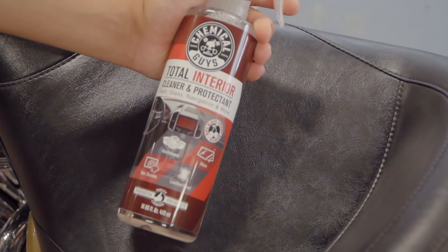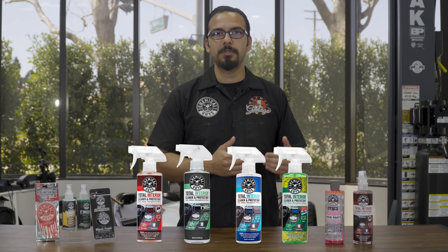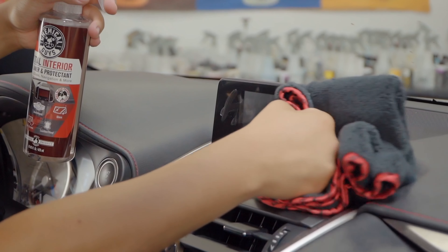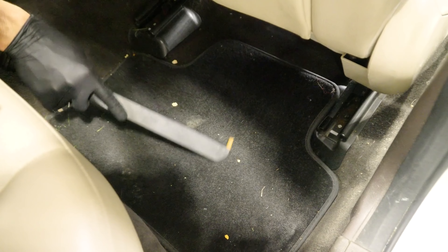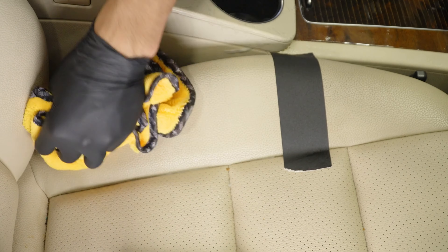Moving on to the interior, Total Interior is one of our go-to products for light duty cleaning, and it's a great way to maintain a fresh scent because the Total Interior line has its own distinct smell. It's great for picking up light dust and dirt, fingerprints and oils, while also leaving behind a protective layer that gives you that natural matte finish while also enhancing a very fresh scent. This happens to be our Black Cherry, which is a fan favorite, and it's a great way to remove foul odors. A way to take that a step further is by vacuuming and dusting all the cracks and crevices of your vehicle. Odors get trapped in all the porous surfaces of your interior, so remove any debris and grime, then do a final pass with Total Interior to maintain it so you don't have to constantly clean your vehicle.